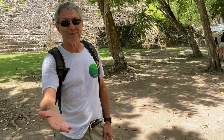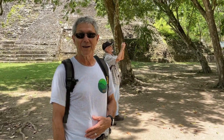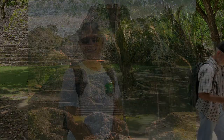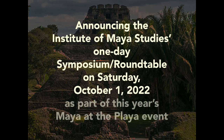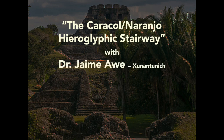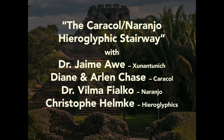If you want to learn more about the panels and the hieroglyphic stair, come join the IMS on October 1st, where there's going to be a symposium discussing the Naranjo or Caracol Hieroglyphic Stair in detail with all the important specialists who know everything about the Kanu'l dynasty. Featuring Dr. Jaime Awe representing Xunantunich, Diane and Arlen Chase representing Caracol, Dr. Vilma Fialko representing Naranjo, and Christoph Helmke with his work on hieroglyphics.